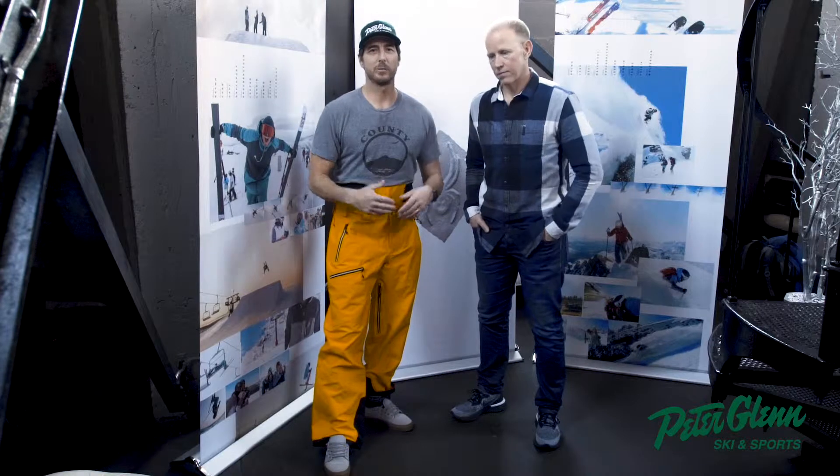Hey, Johnny Mosley here for Peter Glenn's Ski & Sport, hanging with Brady Collings. And we're talking Spyder right now — we're talking the new FreeSki line.